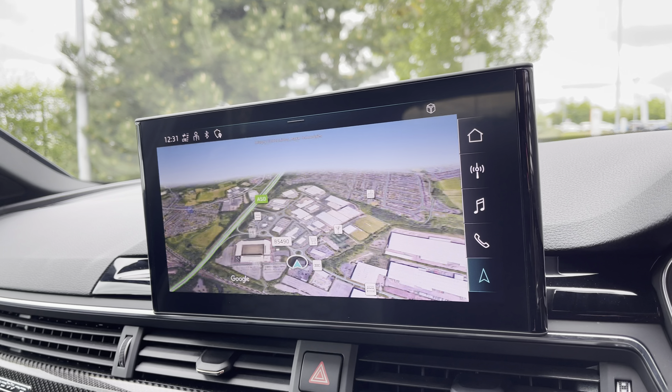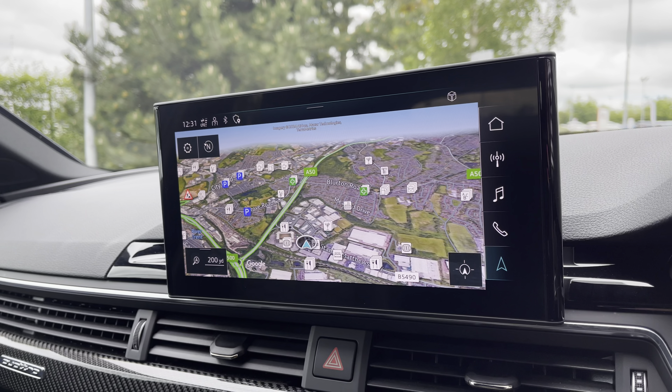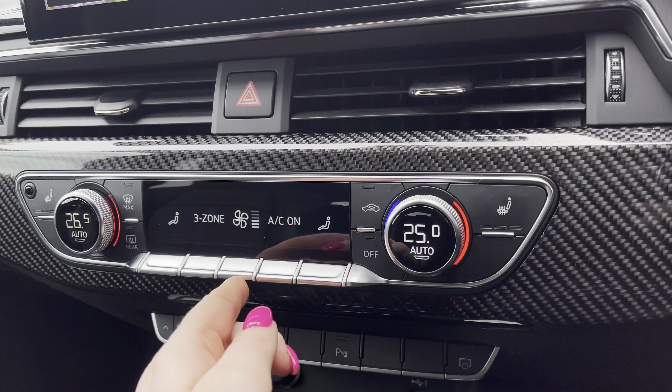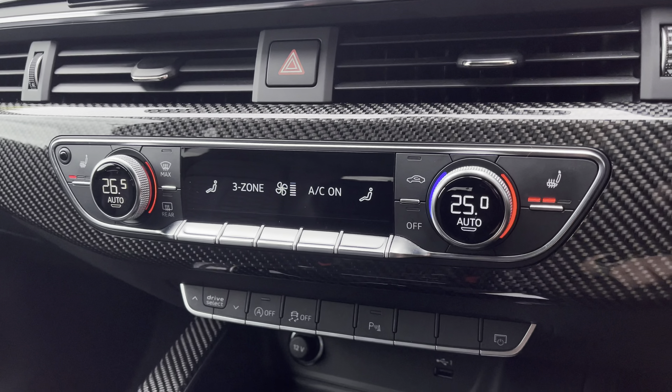The MMI multimedia display goes into phone apps for wireless use of Apple CarPlay or Android Auto by connection of the car's Bluetooth. In the car menu with Audi drive select to choose your preferred driving modes such as dynamic for a more sporty drive.